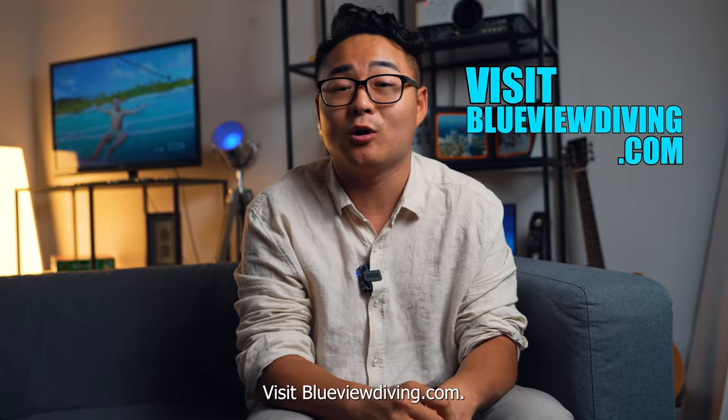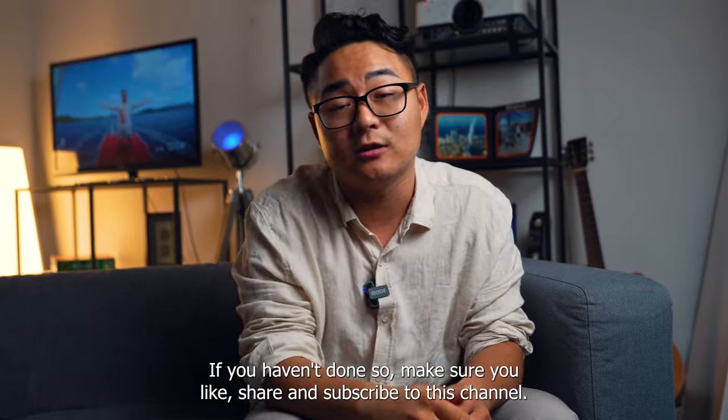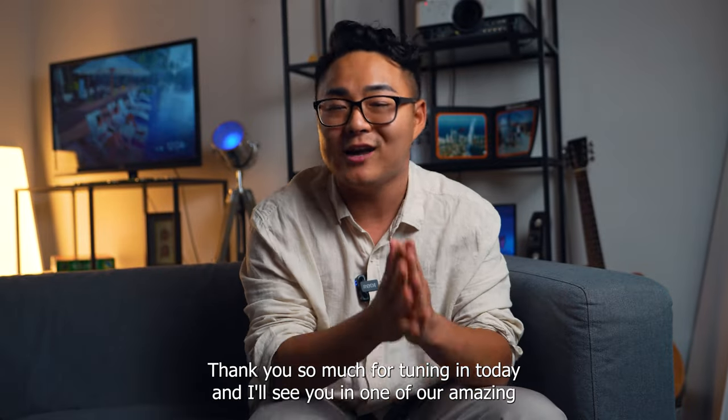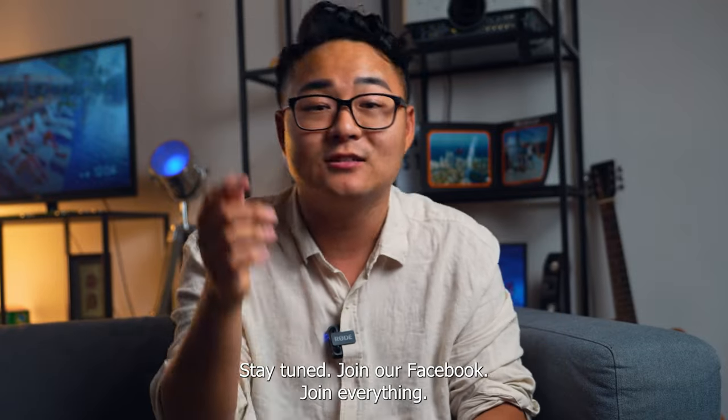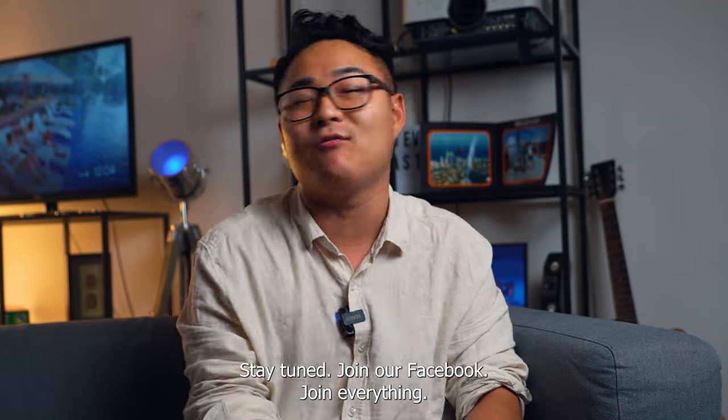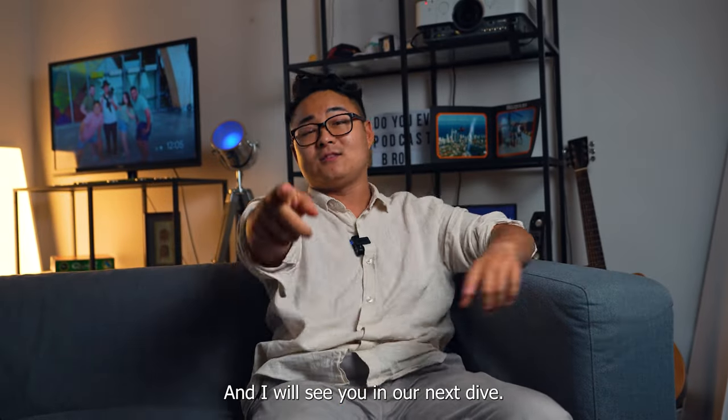Visit blueviewdiving.com. If you haven't done it, make sure you go like, share, and subscribe to this channel. Thank you so much for tuning in today and I'll see you in one of our amazing and wonderful dives. Stay tuned, join our Facebook group, follow all of our socials, and I will see you in our next dive.